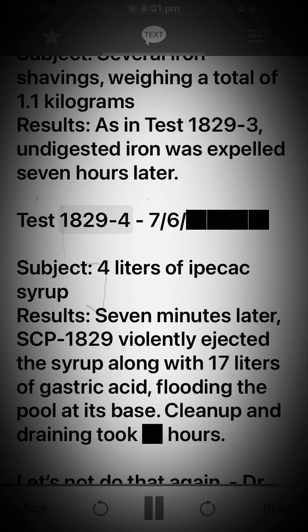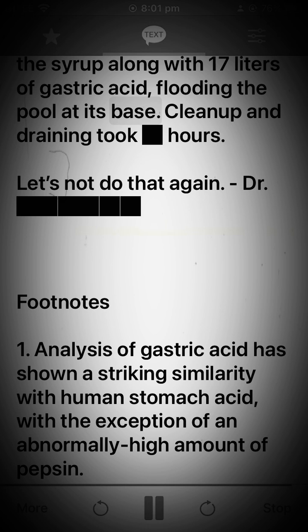Test 1829-47-6. Subject: 4 liters of hypocax syrup. Results: 7 minutes later, SCP-1829 violently ejected the syrup along with 17 liters of gastric acid, flooding the pool at its base. Cleanup and draining took hours. Let's not do that again.